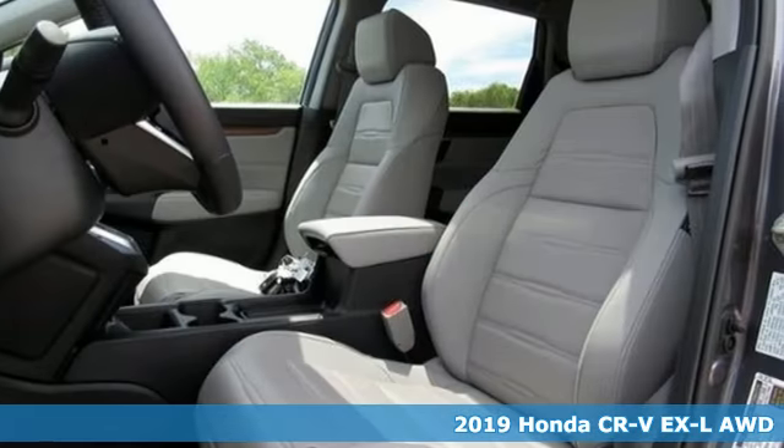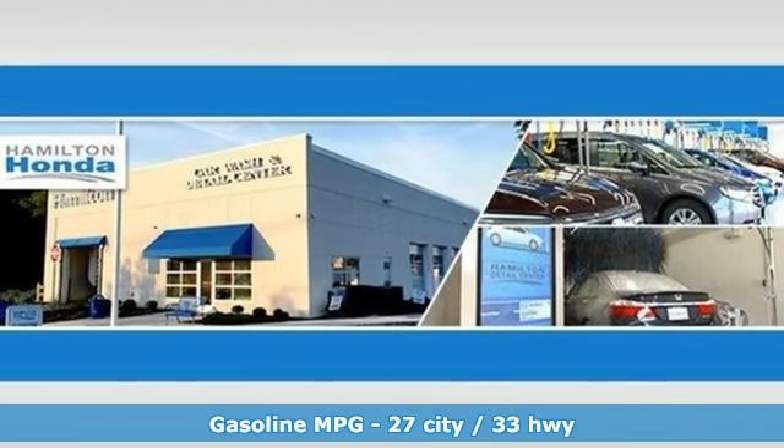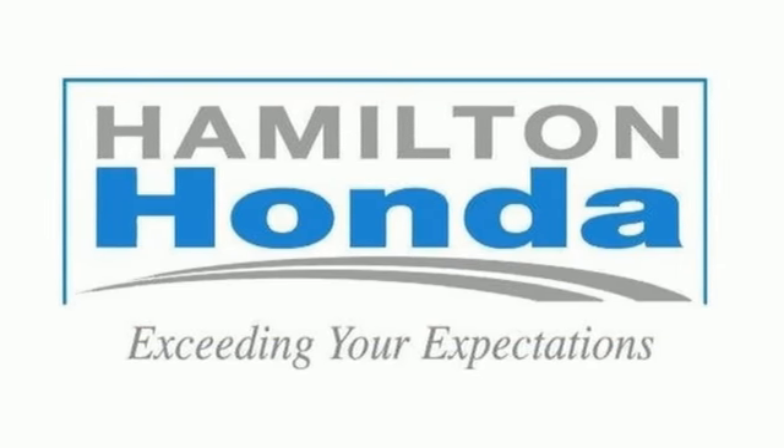It comes with all the amenities you need. Intercooled turbo inline four-cylinder engine. Dual zone climate control. Streaming audio. Auto dimming rear view mirror. Driver memory seats.